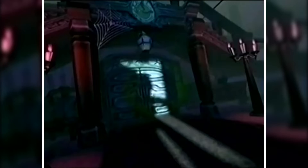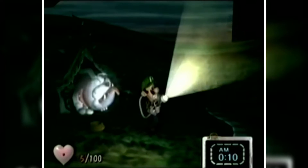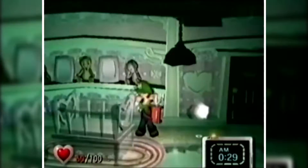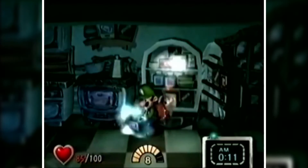Luigi's Mansion was completely different from any Mario game ever released — it was spooky, slow-paced, exploration and puzzle-based, and you were basically a Ghostbuster. The mansion was a joy to explore and the atmosphere, sound effects, music, and lighting effects were all top-notch. It was a great showcase for the graphical power of the GameCube and was many owners' first game, myself included. Luigi's Mansion is packed full of charm and unique gameplay mechanics, and I'm so happy it was a success as we've now gotten two amazing sequels.